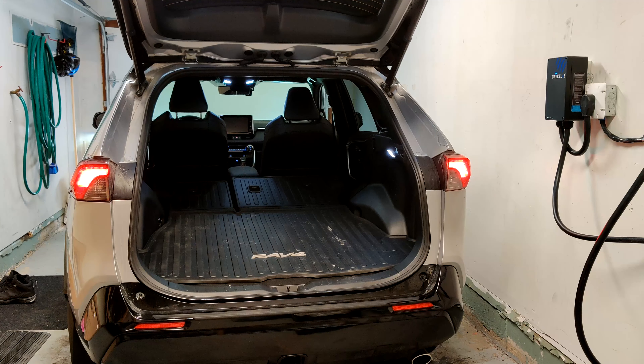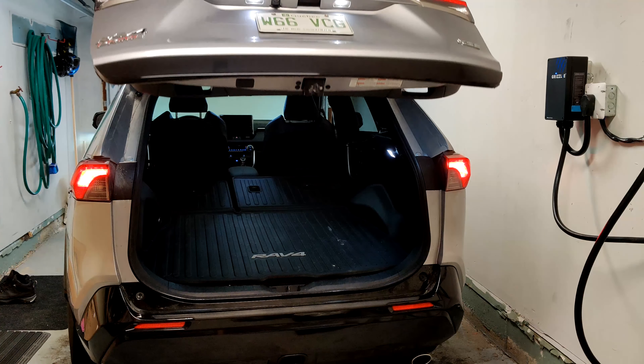That brings up a hot topic — heating for the RAV4 Prime. I know a lot of people have a lot of conversation about heating, but from my experience I have no issues whatsoever. I live in Quebec where we get very cold winters — I believe last week it was minus 25 degrees Celsius. One big factor is that my car is parked in the garage.